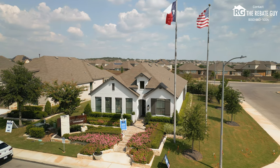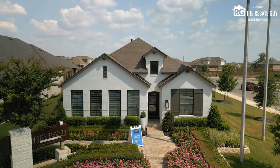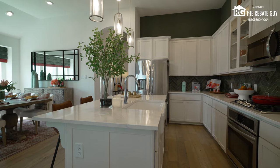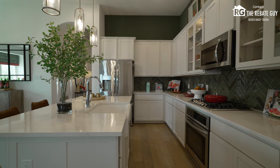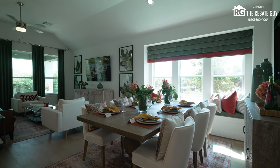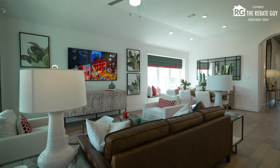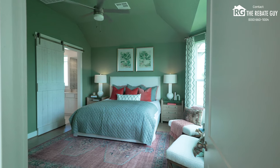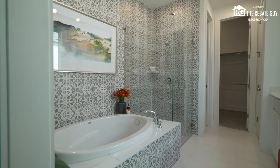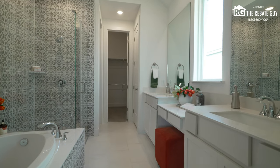Next up is Highland Homes, another builder we do a ton of business with on the channel. As you may have heard from other videos, they've got a great background — another privately owned company with an ESOP structure, so all employees own a piece of the company, giving them a real pride of ownership in the homes they're building. They've got two different products in Davis Ranch: smaller homes on 45-foot lots starting in the mid-to-high 300s to low 400s, and larger homes on 50-foot lots starting in the high 400s to mid 500s. They've got great deals on inventory homes or a full design center experience if you build from the ground up.